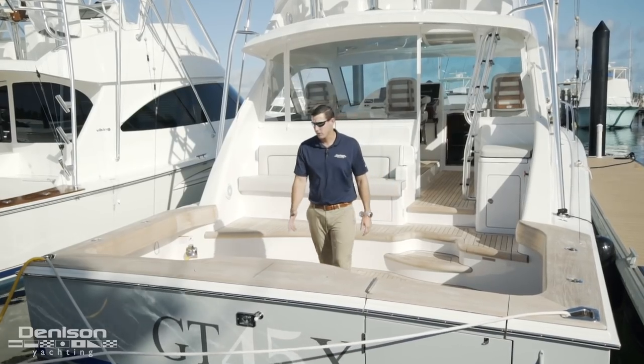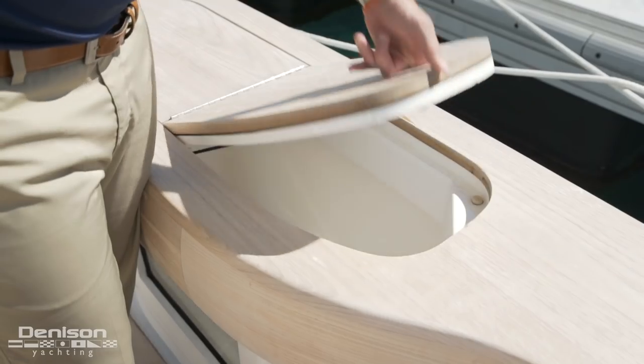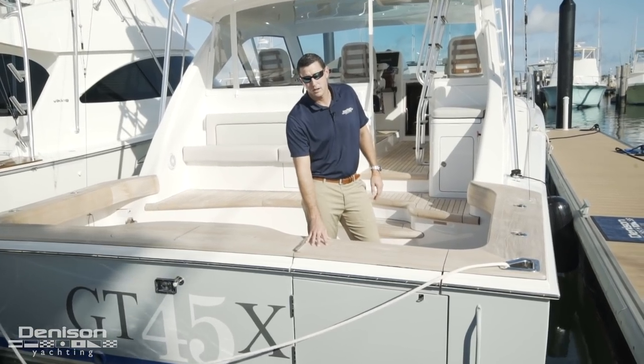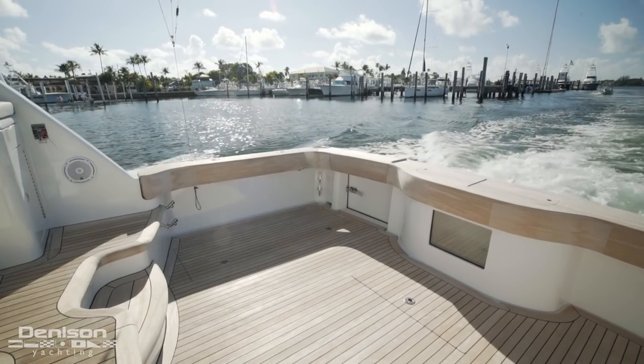All the way aft in the 45 GT you have your transom. You have your in-deck transom live well here with lift doors on either side. Here you have the tuna lift gate with the tuna door — it's a great feature on the 45 GT. If you're fishing and you catch a big blue marlin it's easy to bring the fish inside the boat.